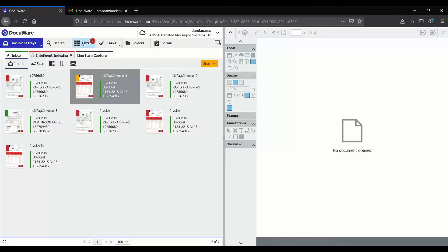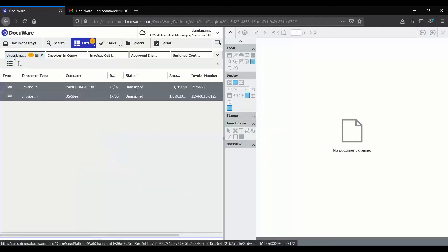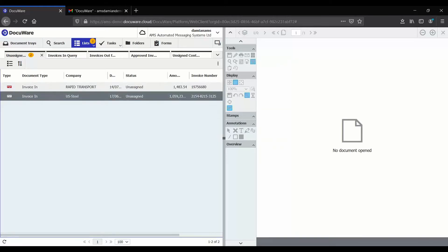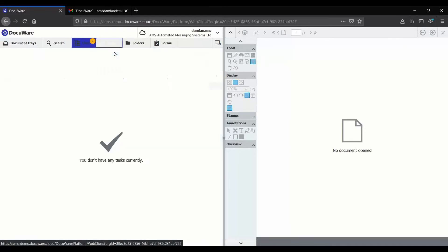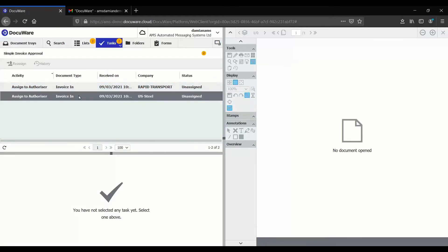Lists are just saved searches. I've created a few: unassigned invoices, invoicing query, invoices out for approval — the typical things you'd want to keep an eye on. These are simply document type invoice with a status of unassigned, so I can see how many invoices have been captured waiting to be assigned to an approver. Tasks are where you have to do something — in this case, where we assign invoices to an approver.